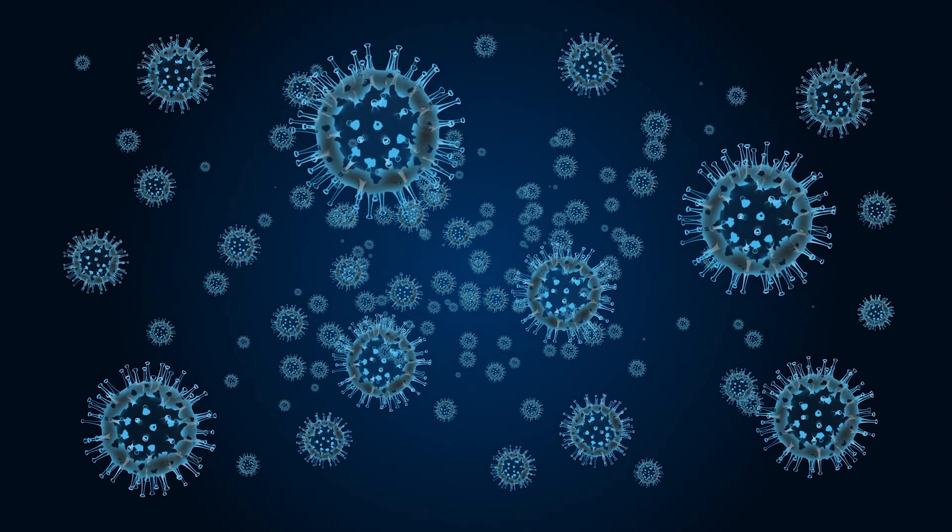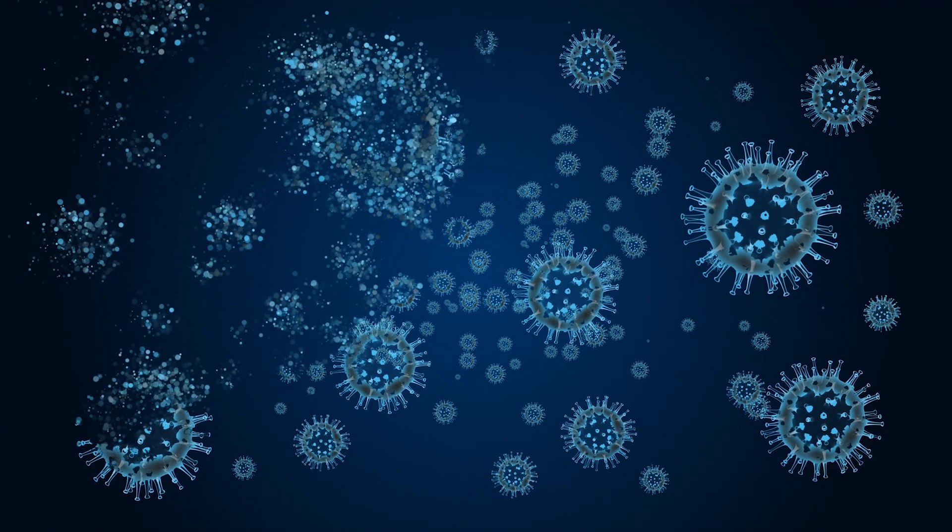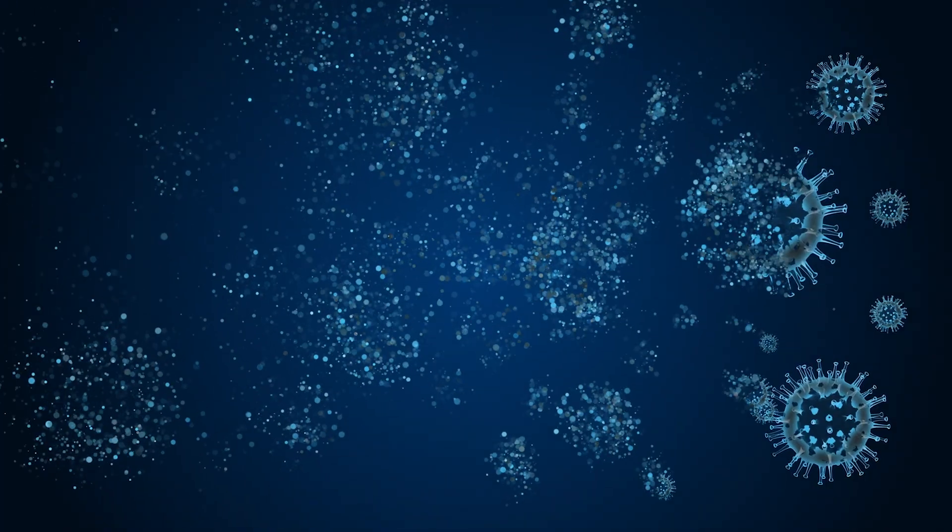When you hear the word enzyme, you might think back to science class. But in the cleaning world, enzymes are actually powerful little helpers that make tough jobs easier. An enzymatic cleaner is a cleaning solution that uses enzymes — natural proteins that speed up chemical reactions. Instead of just covering up stains or odors, enzymes actually break them down at a molecular level.